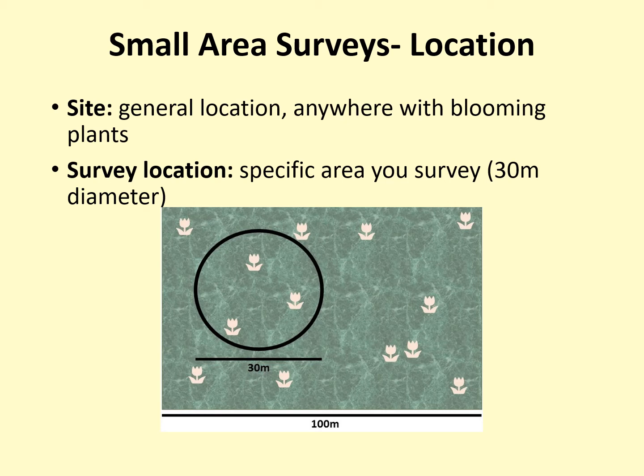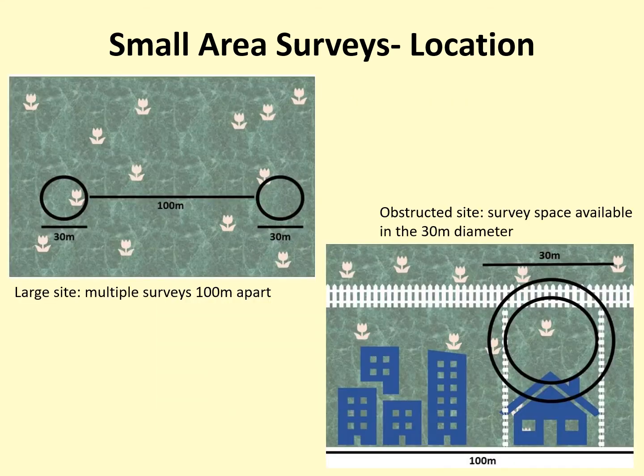In most spots, there will be many possible places for your survey location. When choosing a survey location within a site, please select a spot that seems likely to have the highest number of bumblebees while also being accessible for you to survey. You do not need to return to the same site multiple times throughout the monitoring season, but you are welcome to do so. If you are at a large site such as a big county or state park, you might want to conduct multiple small area surveys within a day. You are welcome to do so as long as the edges of the 30-meter-in-diameter circles are at least 100 meters apart, as seen in the diagram on the upper left.